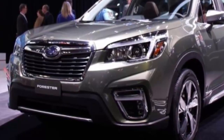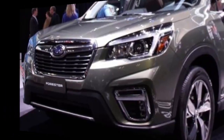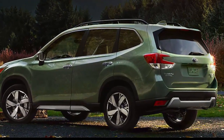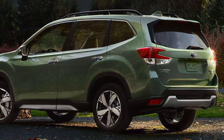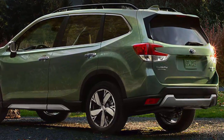With a longer wheelbase, the company says the new Forester is roomier inside, most noticeably in rear seat legroom. Subaru also says headroom, hip room, and shoulder room have been increased. Anyone even faintly knowledgeable about Subarus will instantly recognize the new model.